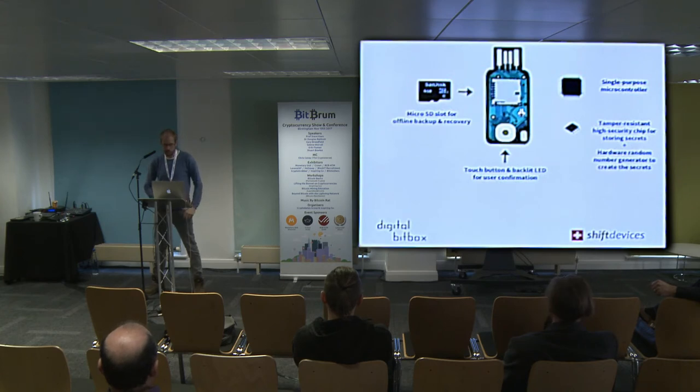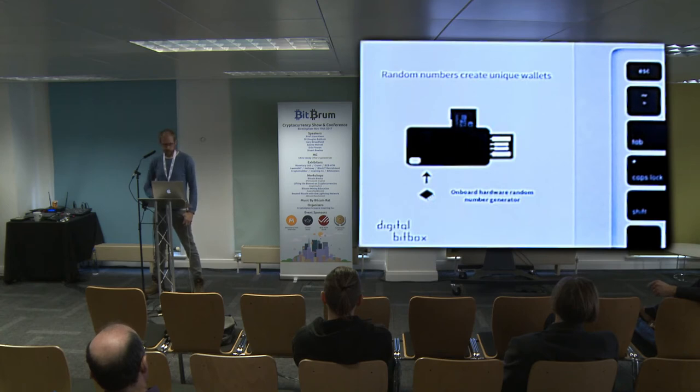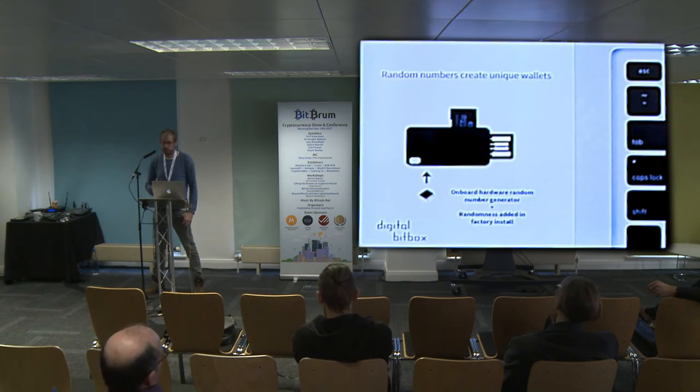The device has a hardware random number generator to create the secrets. Randomness is extremely important in the cryptocurrency field — random numbers are used to create unique wallets. We have an onboard hardware random number generator meeting many specifications for guaranteed randomness. However, in Bitcoin especially it's good to have paranoia, so we add extra randomness during factory install and cryptographically combine it with the RNG output. If you don't trust that, we also add randomness from you in the form of the password you enter — that's something we can't predict, and it's cryptographically added to the entropy as well.